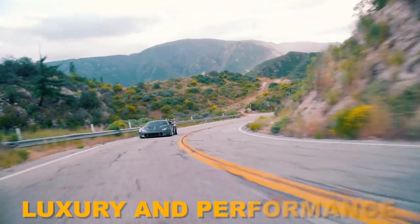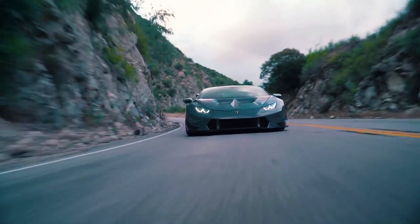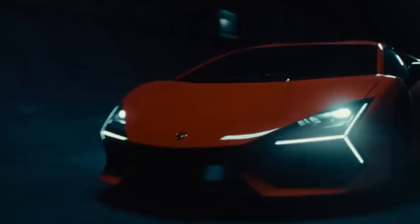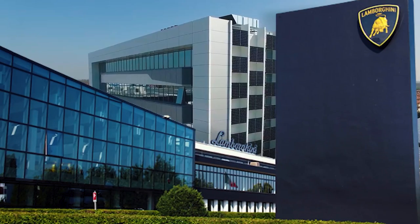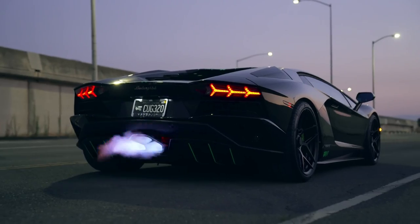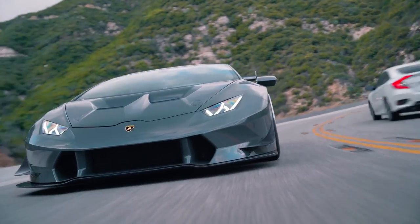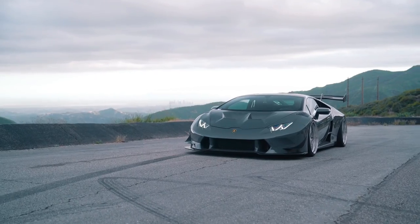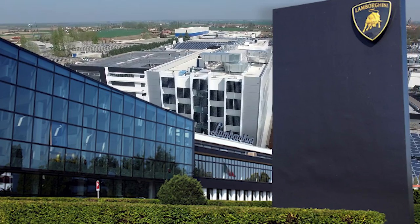Lamborghini, the epitome of luxury and performance, has once again captivated the automotive world with its latest creation. Under the visionary leadership of CEO Stephen Winkleman, the renowned Italian automaker has unveiled a groundbreaking supercar that redefines opulence and engineering prowess. This extraordinary masterpiece, with a staggering price tag of $1 million, is set to take the automotive industry by storm.